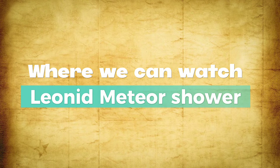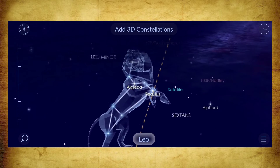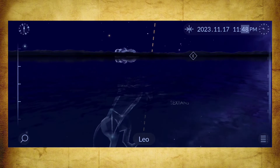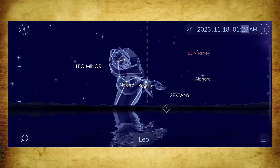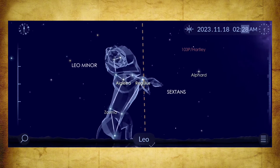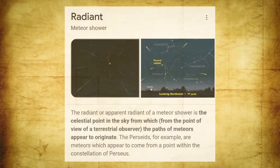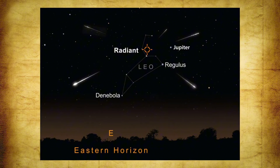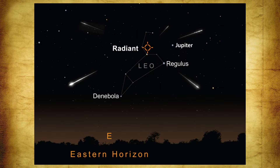The Leonids are visible to skywatchers in both the northern and southern hemispheres. Meteors will appear to come from the area of the constellation Leo, which rises in the east in the hours after midnight during November. Meteors will streak out from this area in all directions. You might be able to see meteors in any direction in the night sky, but they will originate from a specific point called the radiant. The radiant of the Leonid meteor shower lies in the Leo constellation.